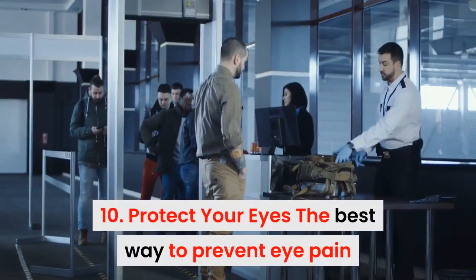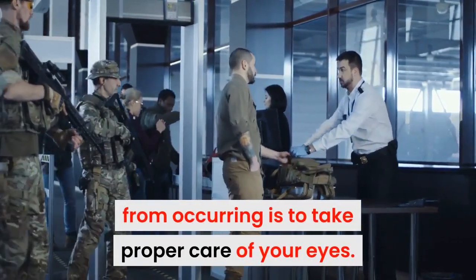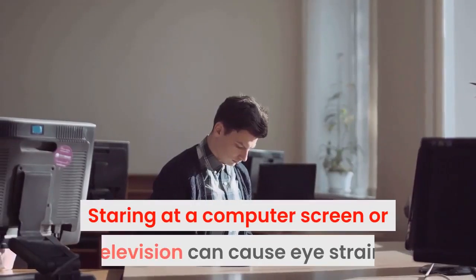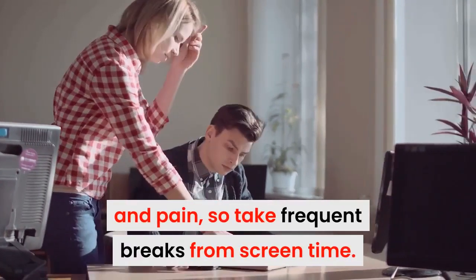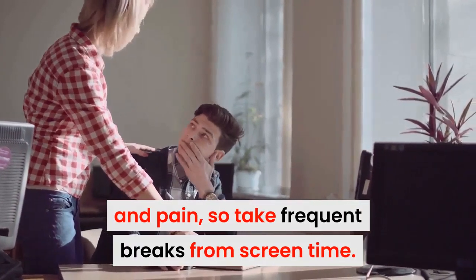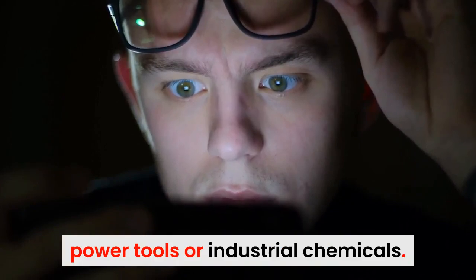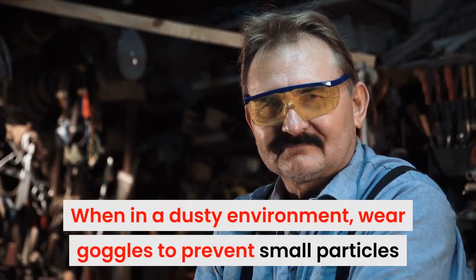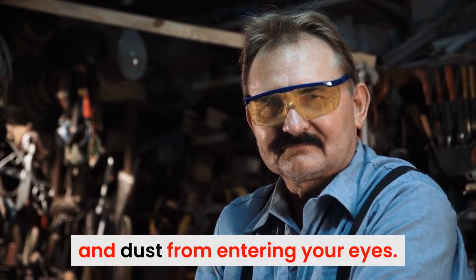10. Protect your eyes. The best way to prevent eye pain from occurring is to take proper care of your eyes. Staring at a computer screen or television can cause eye strain and pain, so take frequent breaks from screen time. Wear goggles while working with hand tools, power tools, and hazardous chemicals. When in a dusty environment, wear goggles to prevent small particles and dust from entering your eyes.